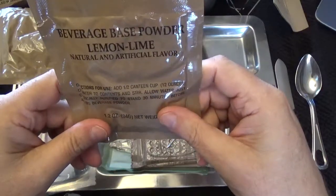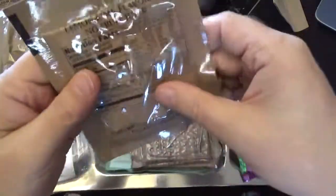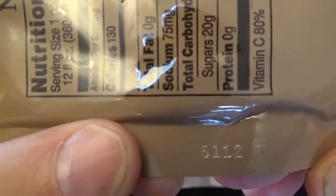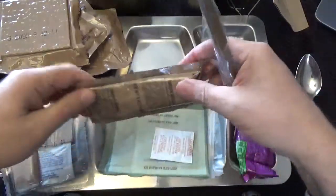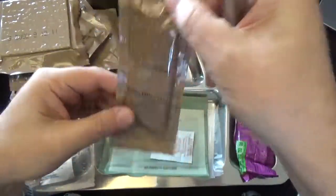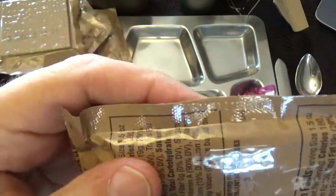We got some lemon lime beverage base powder. I thought it was supposed to be some carbohydrate stuff, but that's okay — 1.2 ounces, 34 grams, packed on the 112th day of 2015. We got our MRE crackers, 1.33 ounces, 37.8 grams, packed on the 92nd day of 2015. And we got some cheese spread, 1.5 ounces, 43 grams.